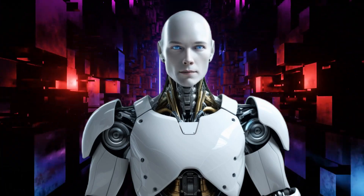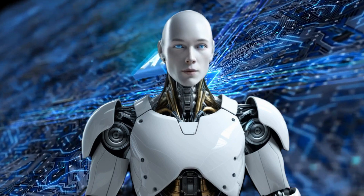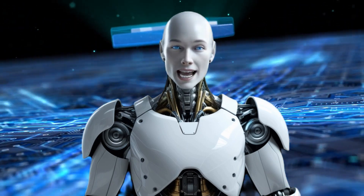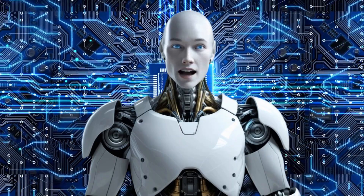Welcome back, everyone. Alfie here with another major update. Figure AI has just released a shocking new development — their robot is now appearing nearly human. And here at AI Nexus, we're covering every detail as it unfolds. Let's dive in.